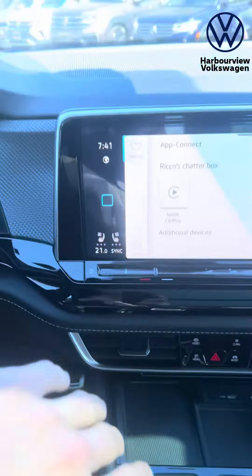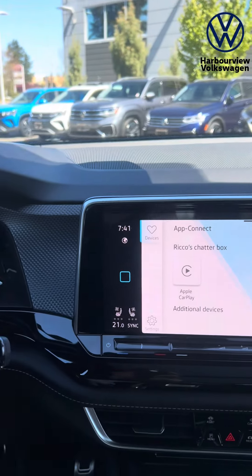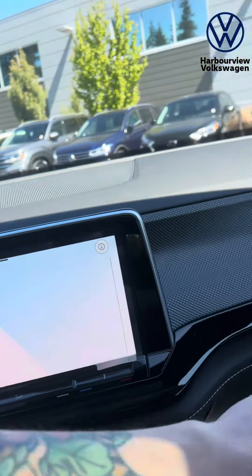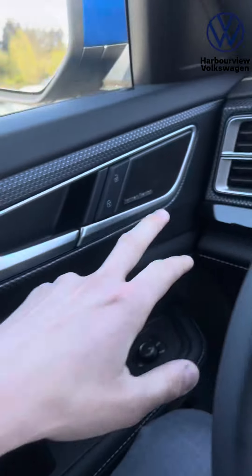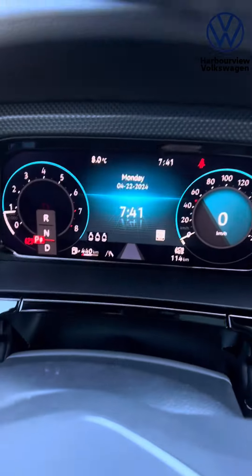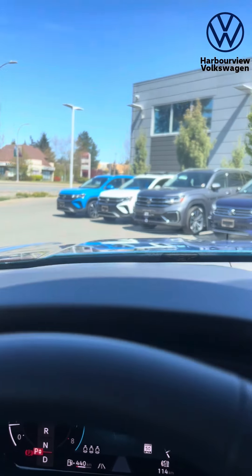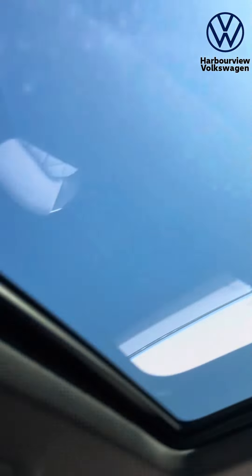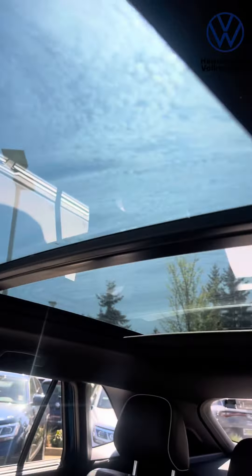Let's start this bad boy up. Brand new infotainment system — you've got wireless Apple CarPlay and Android Auto, wireless charging, full interior ambient lighting that goes all the way around, Harman Kardon upgraded speakers, full digital dash, and a heads-up display right there in front of you. There's also a sunshade which covers up the sunroof.